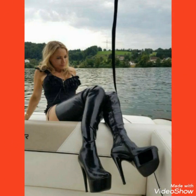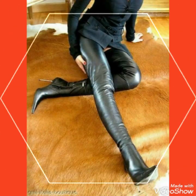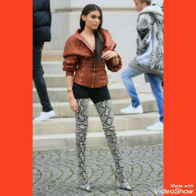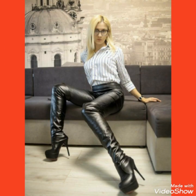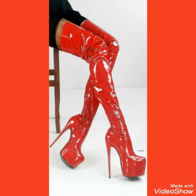In this video we show you different collections and different varieties of thigh high heel long boots. By watching this video you can get ideas on how to style your thigh high heel boots with different types of outfits, and how you look gorgeous by wearing these thigh high heel long boots.